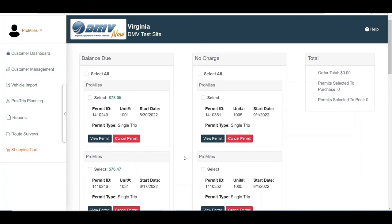Permits with no fees will be listed in the No Charge panel on the Shopping Cart screen. Check the Select checkbox for each No Charge permit, or check the Select All checkbox to select all No Charge permits in the Shopping Cart. Click the Checkout button.